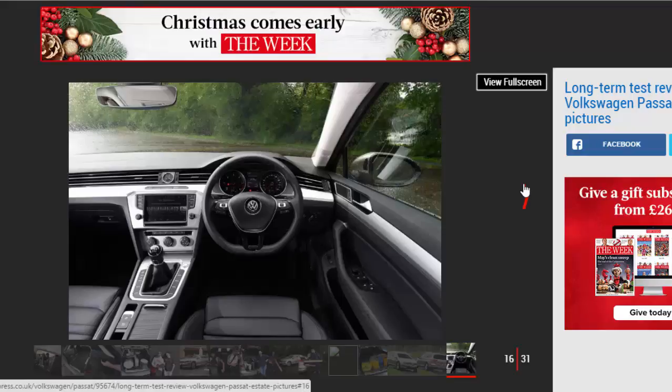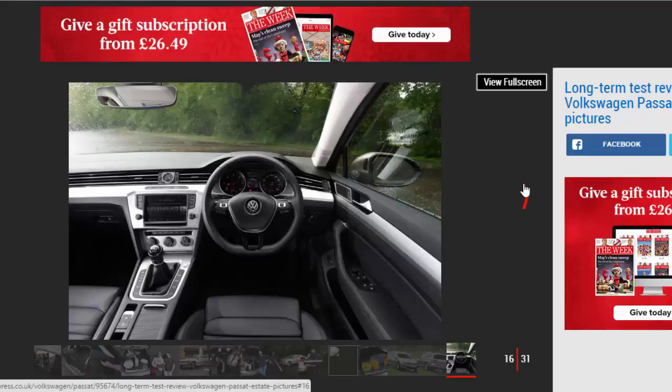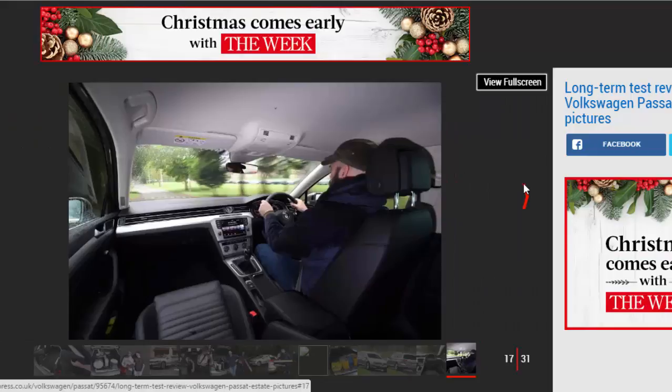Only last week, my estate-driving in-laws commented on how generous the Passat's legroom was in comparison to their own load lugger — although they thought our boot wasn't as good as others they've seen.